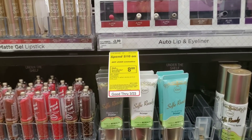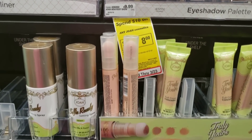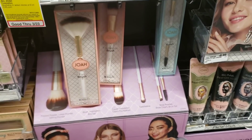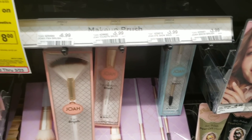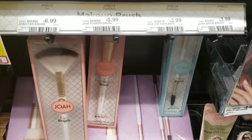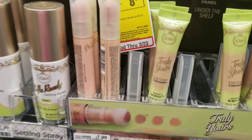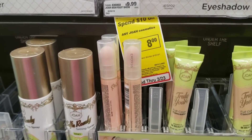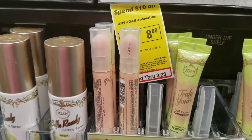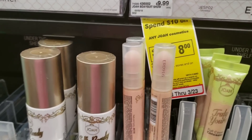For my second transaction I'm doing the Joa cosmetics deal: spend $10 and get $8 in extra care books back. I'm getting makeup brushes — an eyeshadow brush at $3.99 and a foundation brush at $5.99, bringing my total to $10 plus tax. After rolling my extra care books, I'll get $8 ECBs back, making my final cost only $2 — that's a dollar per brush, you can't beat that.